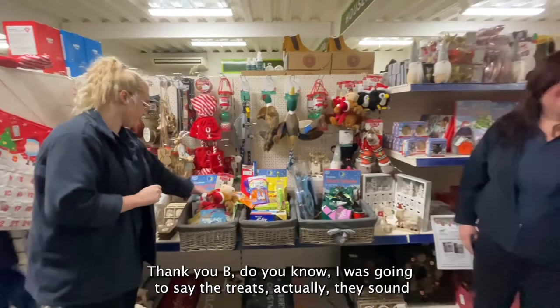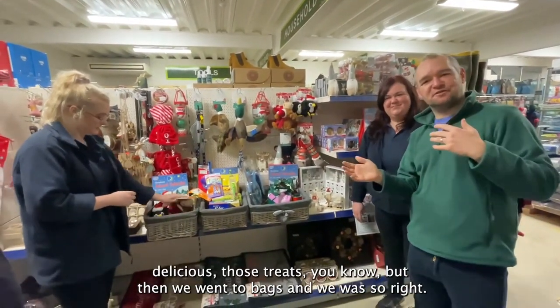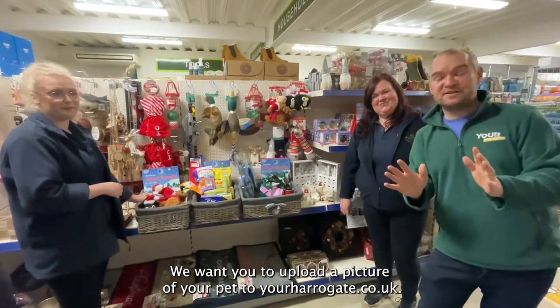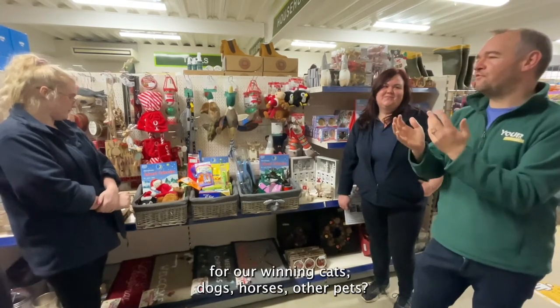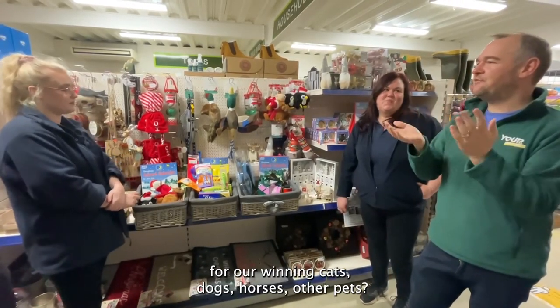So there we have it. Thank you, Bea. The treats actually sound delicious — but then we went to poo bags and it all changed. So we want you to upload your picture of your pet to yourharrogate.co.uk. Sharon, Bea — what are we looking for for our winning cats, dogs, horses, and other pets?